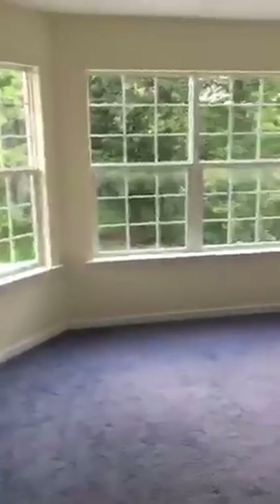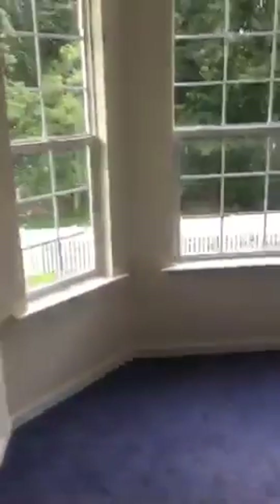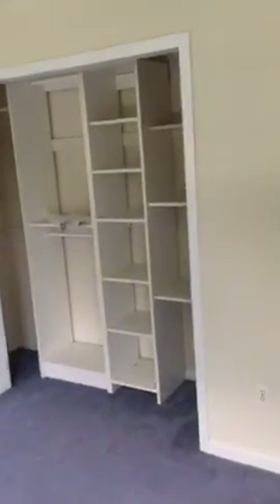Yeah, it's a nice feature. Yeah, homes are expensive out there in California, aren't they? And this is your fourth bedroom on the second floor.